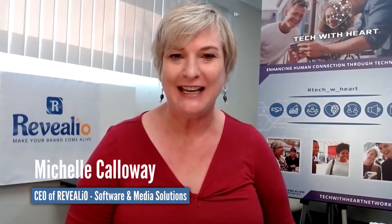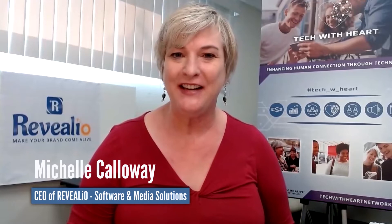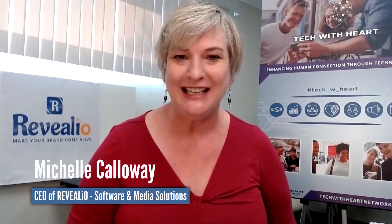Welcome to Tech with Heart. I am your host, Michelle Calloway, founder and CEO of Revealio, innovative software and media solutions. And today we're going to talk about selecting your Clubhouse profile picture.